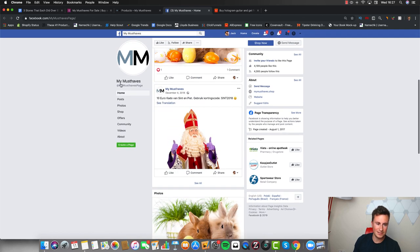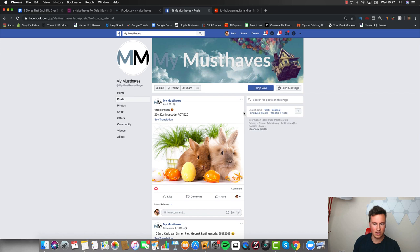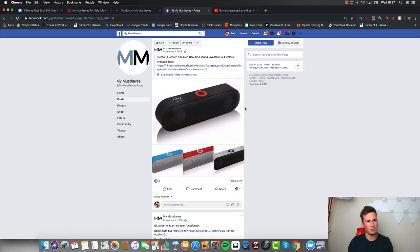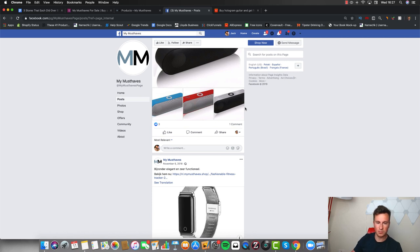Looking at their posts, one thing that strikes me is that a lot of these posts aren't in English, which tells me this isn't an English store. I've mentioned in a couple of previous videos that the European market — places like Sweden, Germany, France, Denmark, Iceland — is largely untapped on Facebook compared to the UK and US. If you combine all drop shipping orders from the whole world and compare them against the US alone, the US is still bigger, which shows how much more saturated and competitive the US market is.